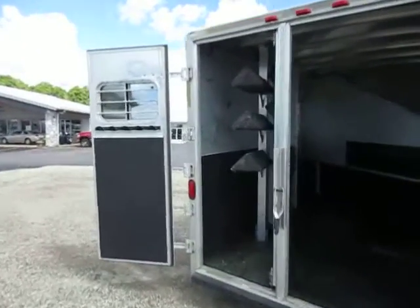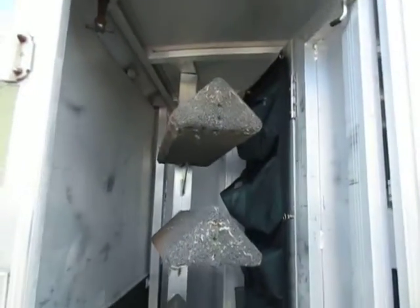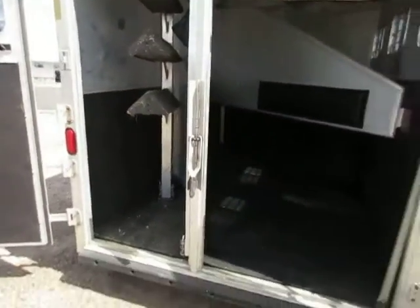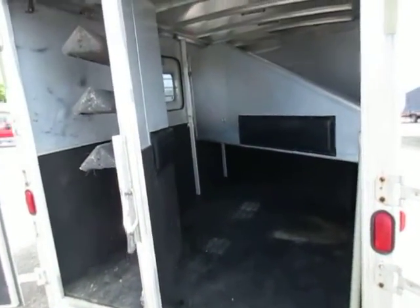We've got a rear tack back here with a triple saddle tree, bridle bars, all the usual stuff that goes along with the rear tack. I like the little holder pocket scenario that somebody added here. Extruded aluminum floor with the rubber matting on it, so you pull some mats out, spray it down, throw the mats back in.